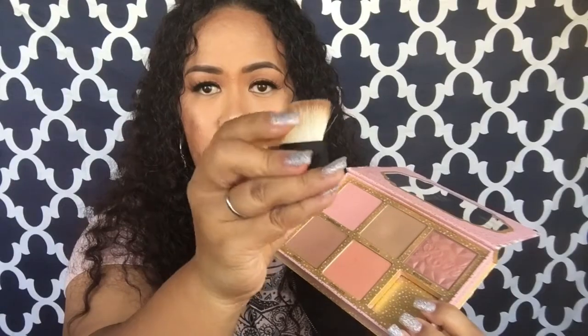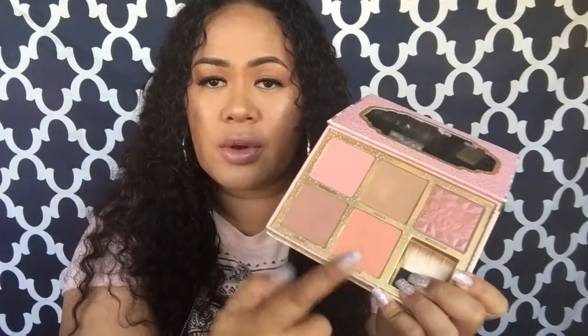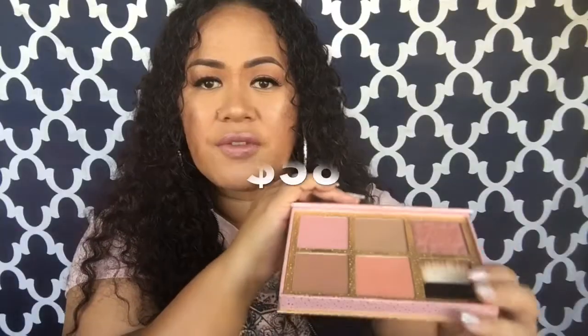Moving on to bronzers and blushes — this is my go-to palette. It's called the Cheek-a-Thon by Benefit. I've had this for a while and keep forgetting to include it in my favorites. It comes with a cute little mirror and a bronzer brush, and you get two bronzers and three blushes: Dandelion, Hula, Rocketeer, Dallas, and Coralista. I'll leave all the information down below — for the price, this palette is absolutely worth it.